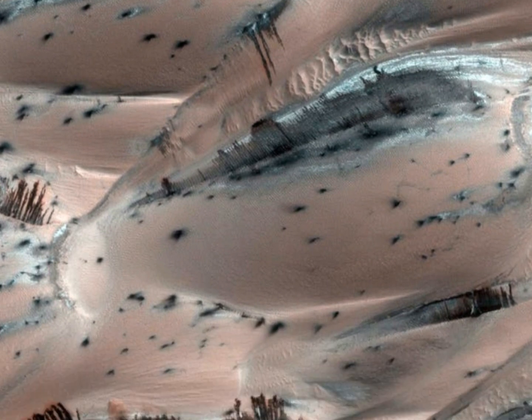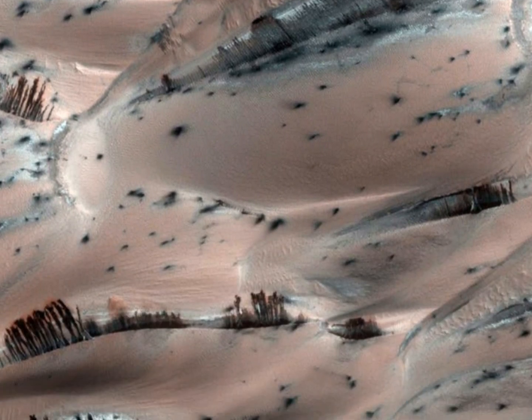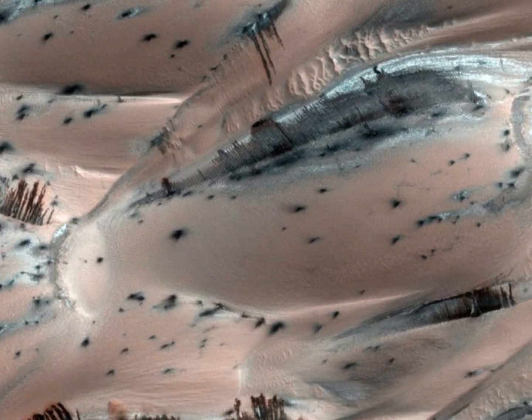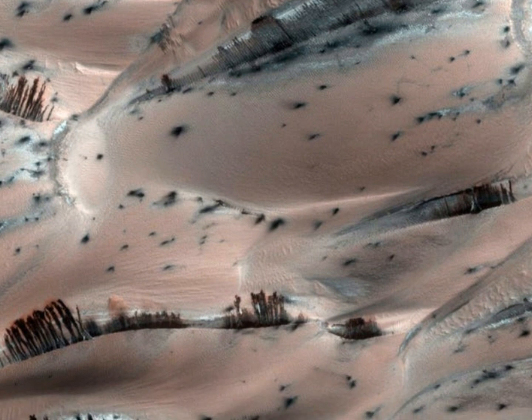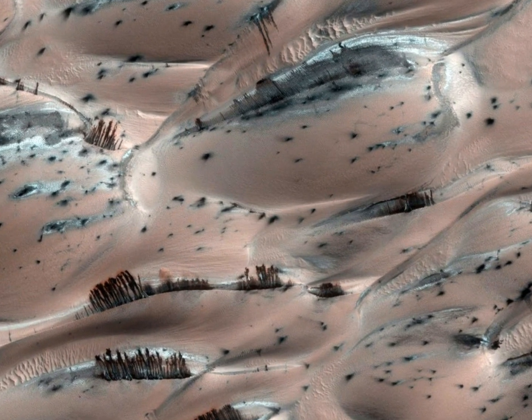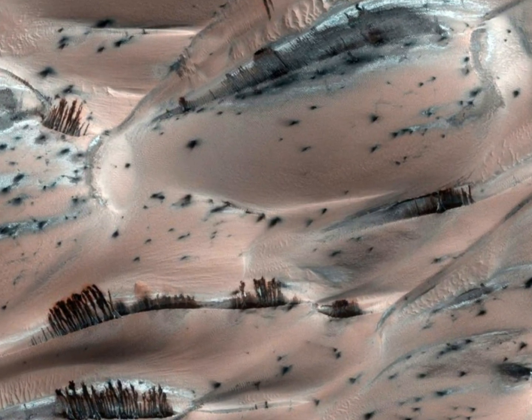Number 6: Trees on Mars. We've already discussed the faces of Mars, so let's take a look at another weird shot from the red planet. What looks more like an abstract painting or dark trees rising from the Martian surface are actually streaks of collapsed material which run down the sand dunes because of the evaporation of carbon dioxide frost — an optical illusion which makes it look like trees while being a result of chemical reactions.